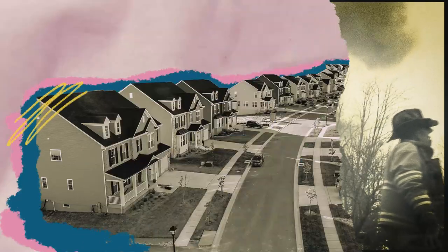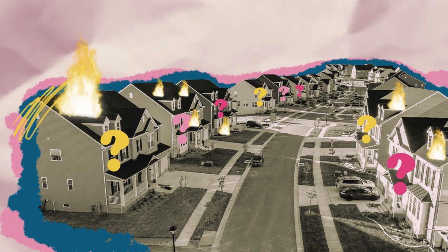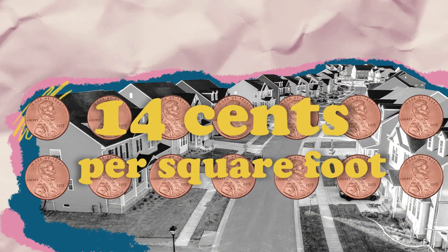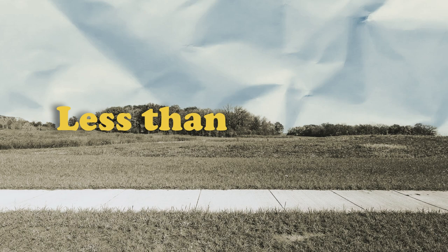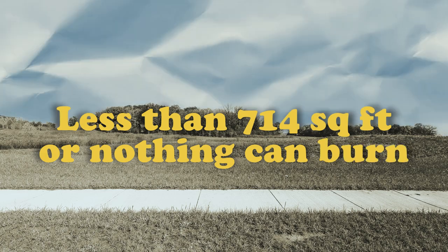The fire protection service fee is based on how big your property is and what can burn on your property. If you have items that can catch fire, you are charged 14 cents per square foot. If your total square footage is less than 714 square feet, or you don't have anything that can burn, your bill would be $100.